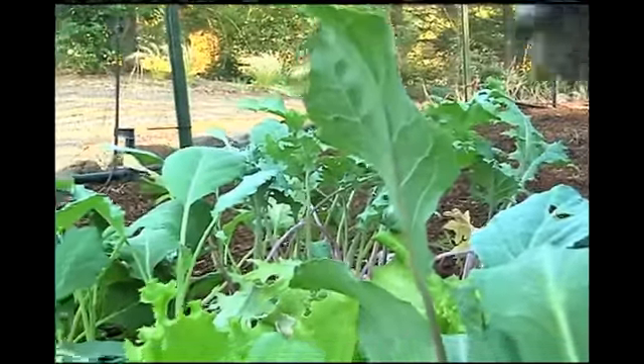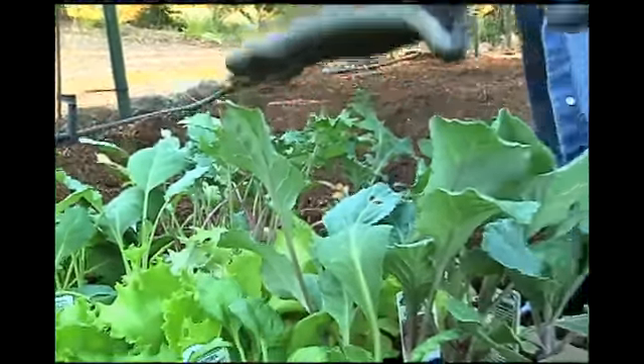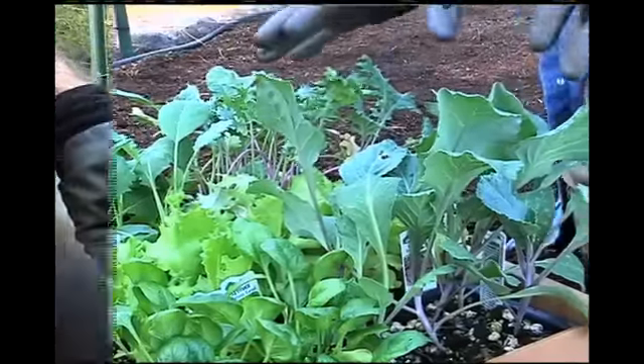I have found that if you want to eat fresh all winter long, you need to get your fall and winter plants started way before your cucumbers and tomatoes are done.